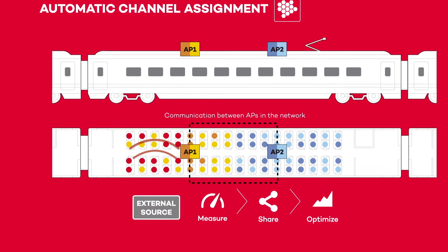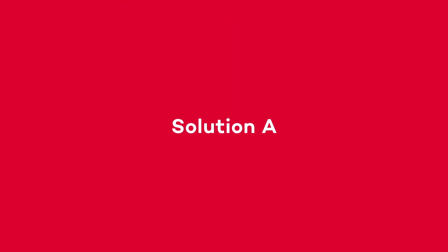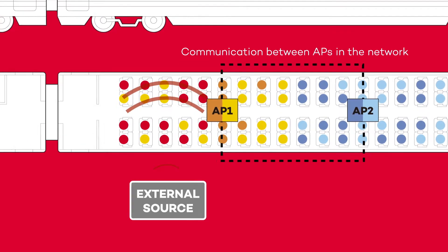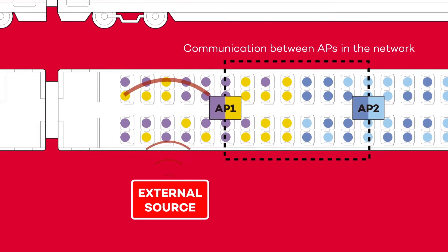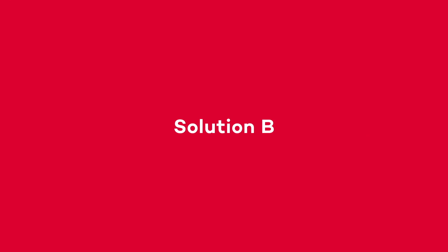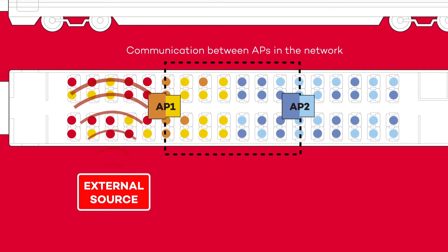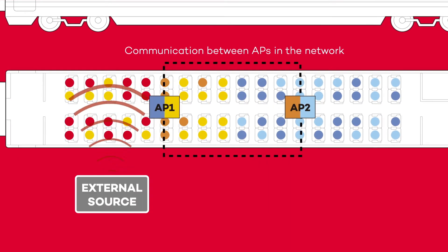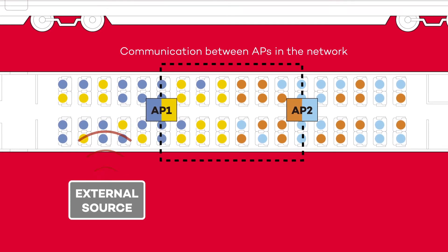Depending on the available free channels on the operating band, we find two different solutions. If there is a free channel available, access point one and all the associated clients switch their corresponding radios to this new channel, purple. However, if there is no free channel available, access point one switches its contaminated channel with another access point far from the interfering source. And then, all the corresponding clients also tune to the new channels.